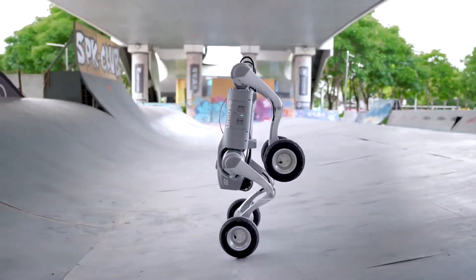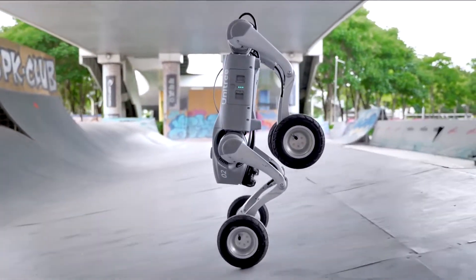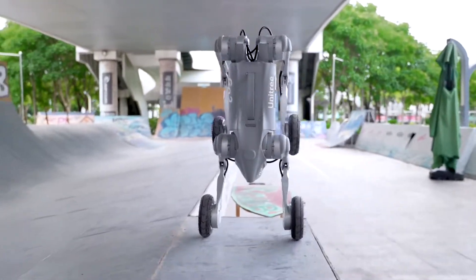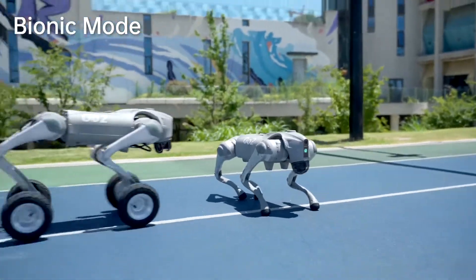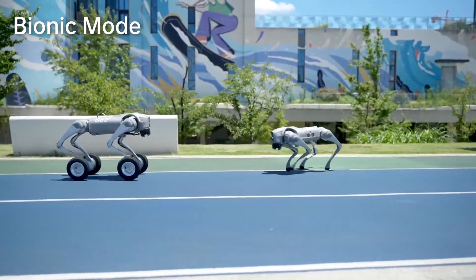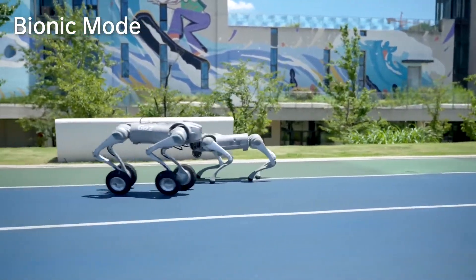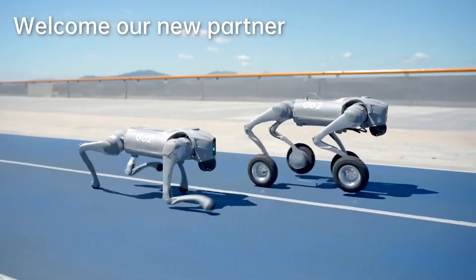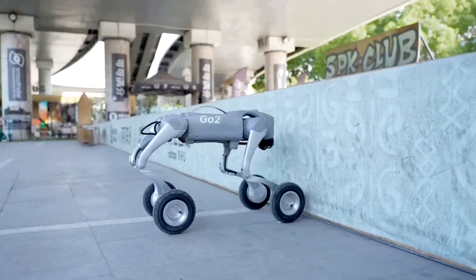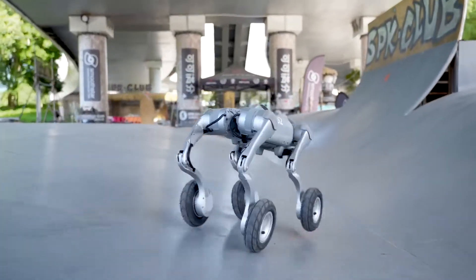The four-legged robot's wheels have 7-inch pneumatic tires that can be locked for static maneuvers like climbing stairs. The bot can lock its wheels to switch to walking mode, allowing it to navigate difficult terrain, climb stairs, overcome obstacles, and even perform acrobatic feats like balancing on its front legs. It navigates its surroundings using super-wide-angle LiDAR and wide-angle view cameras, providing precise obstacle detection.